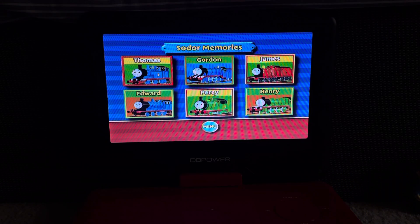Welcome to Sodor Memories, where you can learn more about all your favorite island friends. Thomas, Gordon, James, Edward, Percy, and Henry all want to share their favorite memories on the Island of Sodor. Each engine will tell you about a time they'll never forget — a time when they were very useful, and because no engine is perfect, a time when they were not so useful. Use the direction buttons on your controller to highlight a friend, then press enter to hear about their favorite memories.